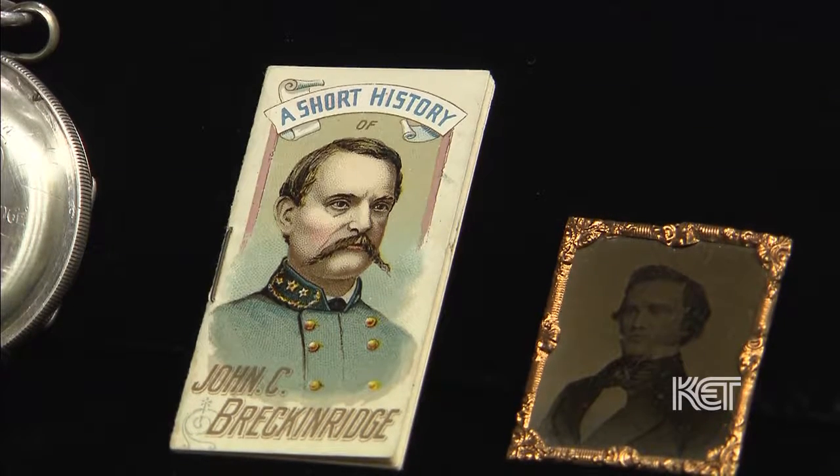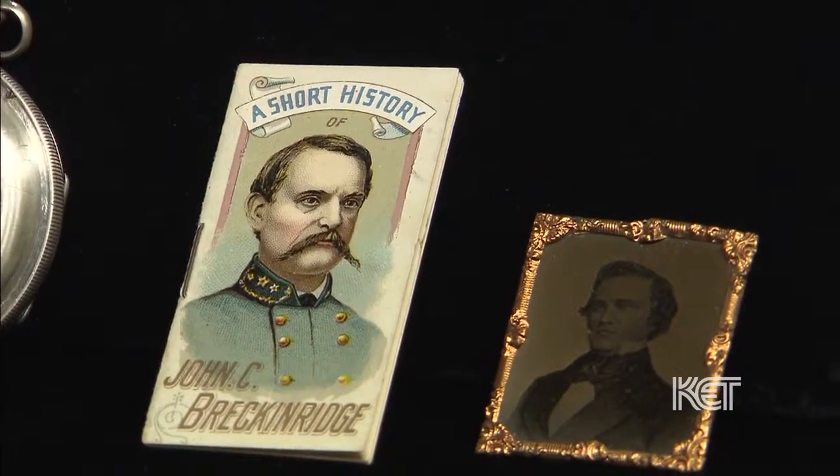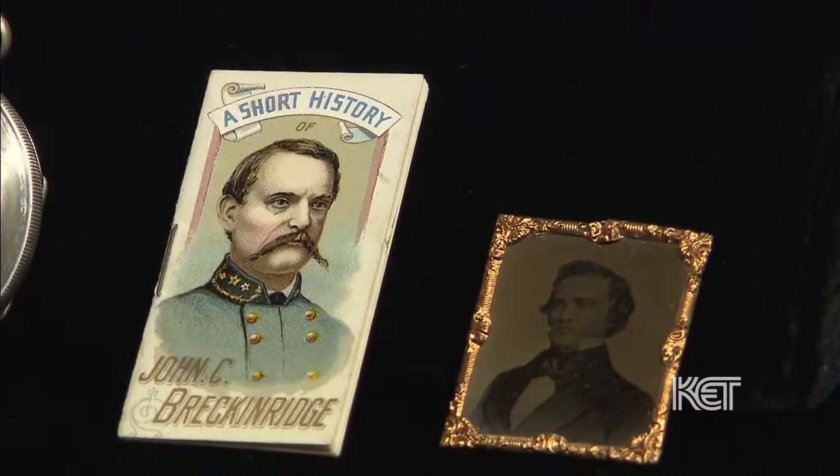We've got the ferrotype. I think this is commercial — I don't think it's an original photographer's image. It has information on the back that looks like maybe it was distributed and sold during the war.